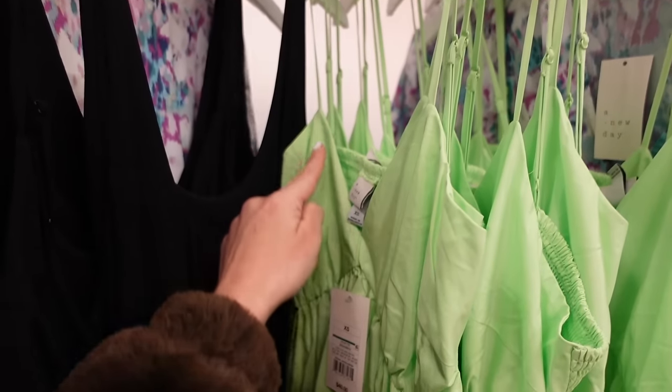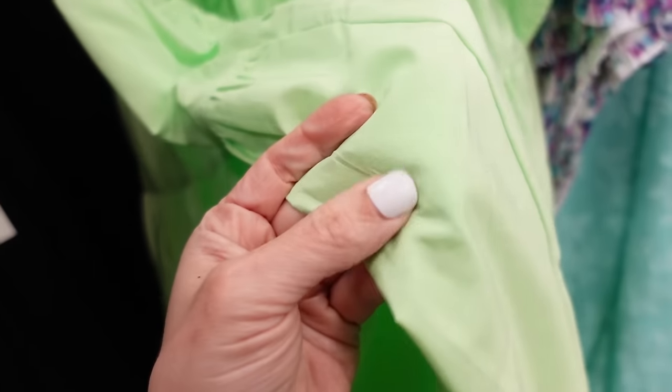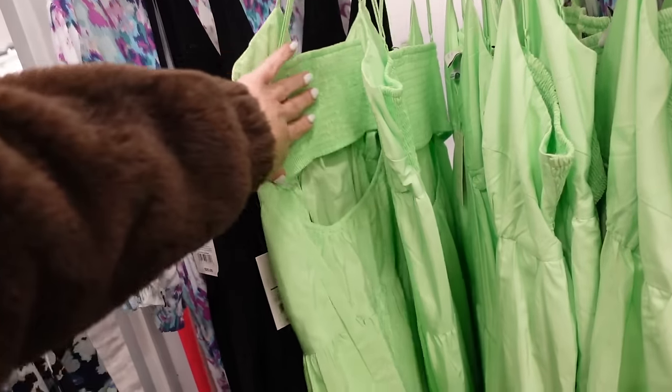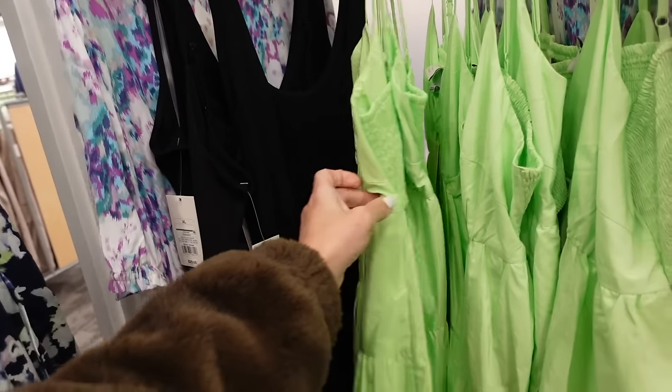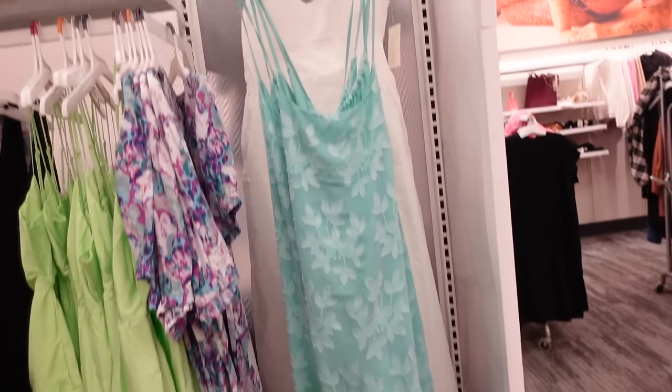This tiered dress from A New Day has thin straps, a V neckline, and seam detailing under the bust. The material is like a taffeta that tiers all the way down, nice and flowy. It also has smocking with a little cutout and these are going to be $40.